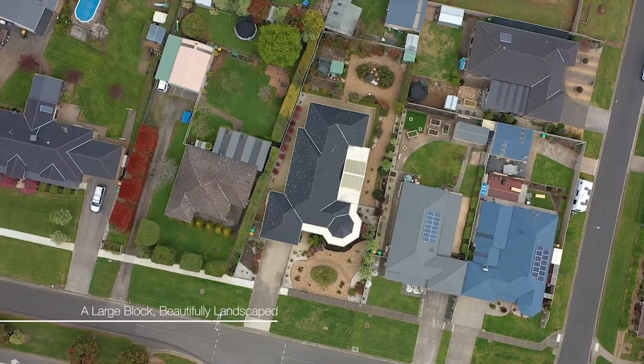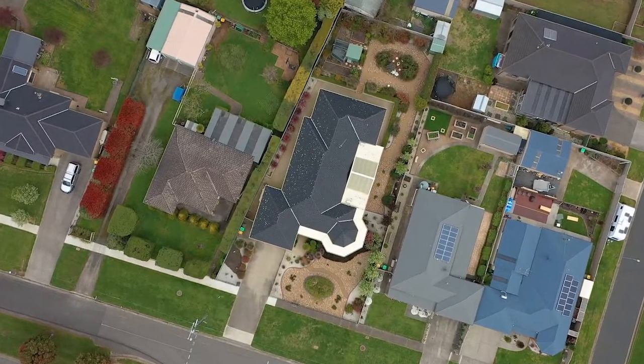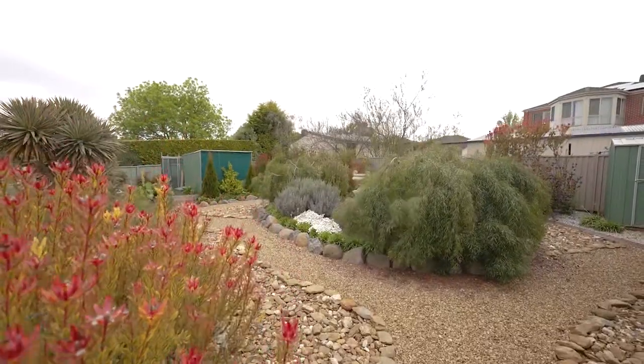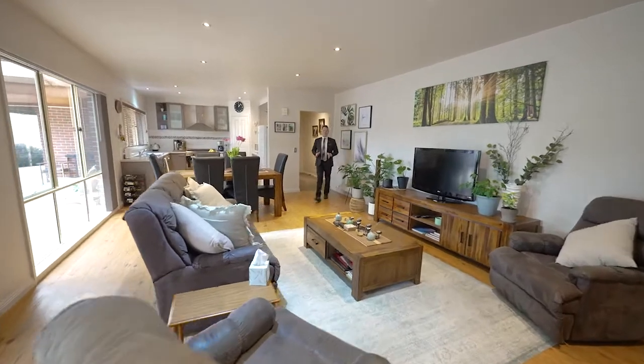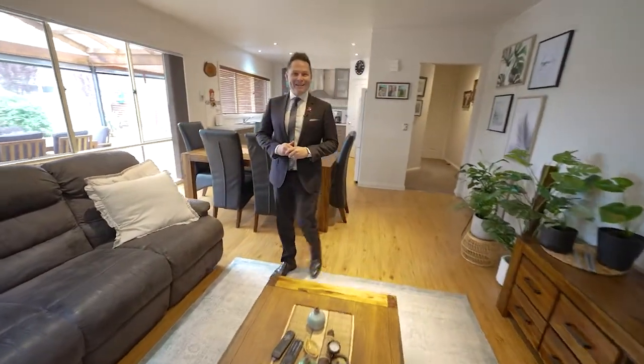The allotment is also massive, set on approximately 1,098 square metres with a huge double lock up garage and additional shed. This home has been built with size and quality in mind. So don't wait — call now to book your private viewing today.